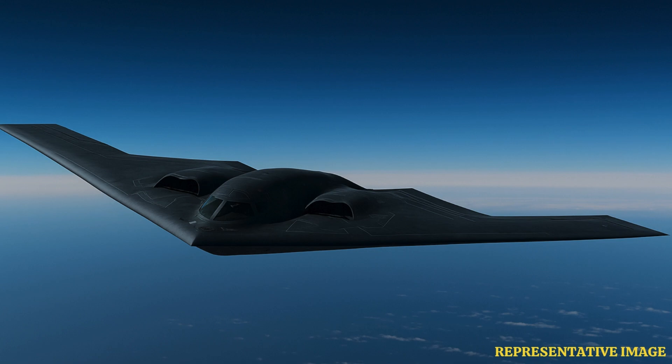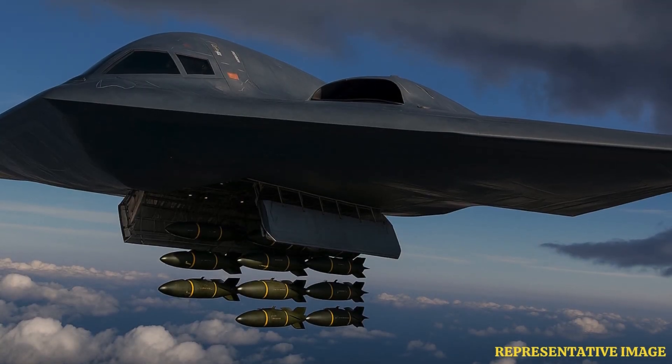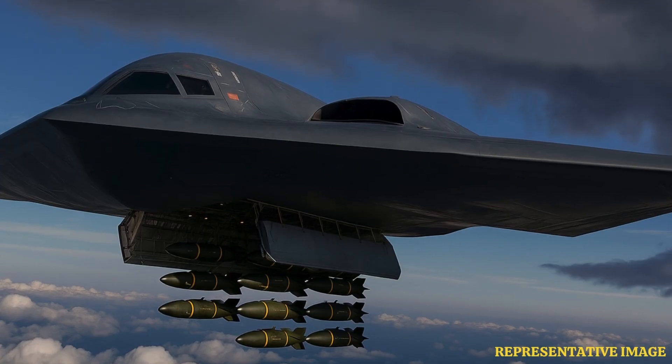The B-2 can perform attack missions at altitudes of up to 50,000 feet and has an unrefueled range of over 6,000 nautical miles, extendable to 10,000 with aerial refueling, enabling intercontinental missions from U.S. soil. Armed with up to 40,000 pounds of ordnance, the B-2 is capable of deploying both conventional and nuclear weapons.